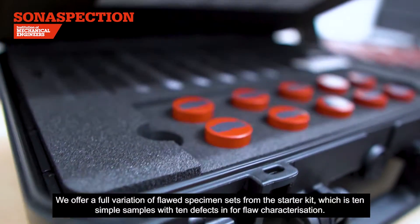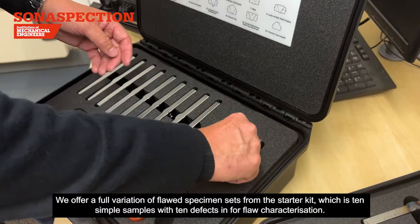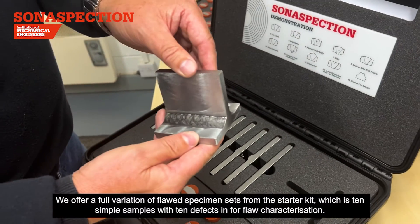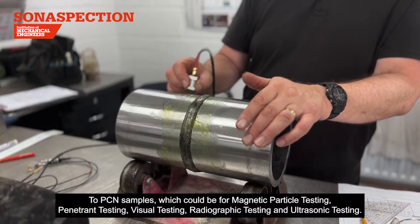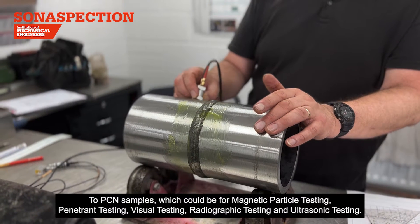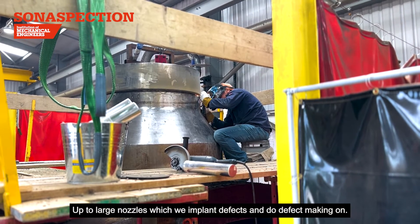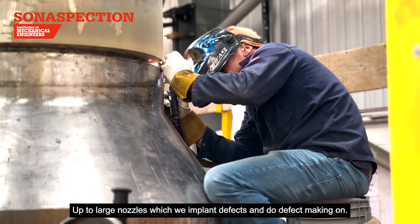We offer a full variation of floor specimen sets, from the starter kit which is 10 simple samples with 10 defects in for floor characterization, to PCN samples which could be for MT, PT, VT, RT and UT, up to large nozzles which we implant defects and do defect making on.